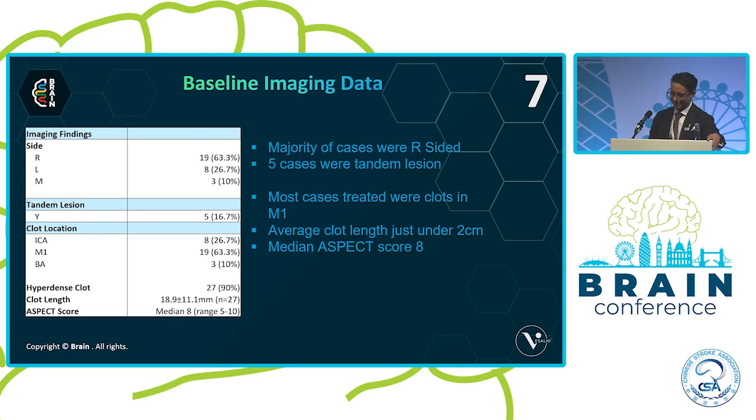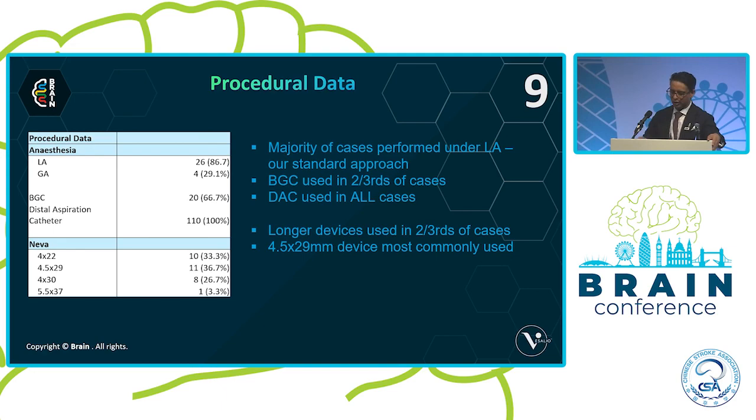The median ASPECT score was 8. As per standard technique, we do the vast majority of our cases with local anesthesia, saving general anesthesia mostly for posterior circulation or patients who simply will not cooperate with sedation. I use a balloon guide catheter for virtually all of my anterior circulation cases, as does one of my colleagues. I always use a DAC, as does Dr. Wong, whereas a couple of the other recruiters vary their approach — sometimes BGC, but mostly DAC if not using a balloon guide catheter.